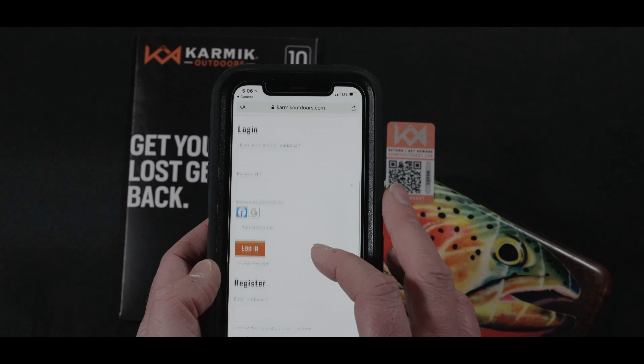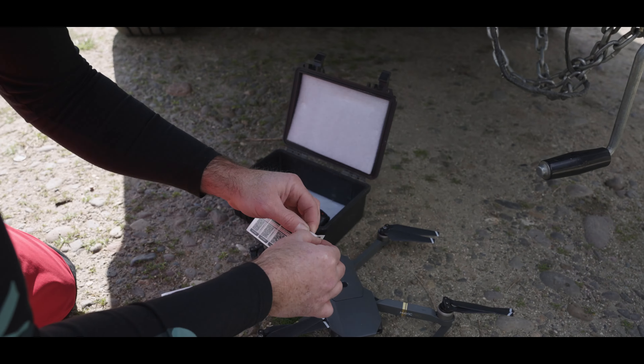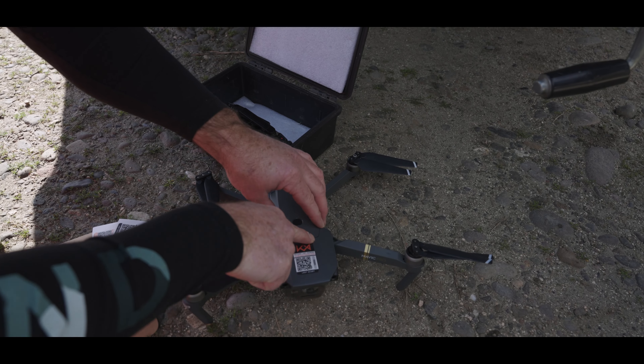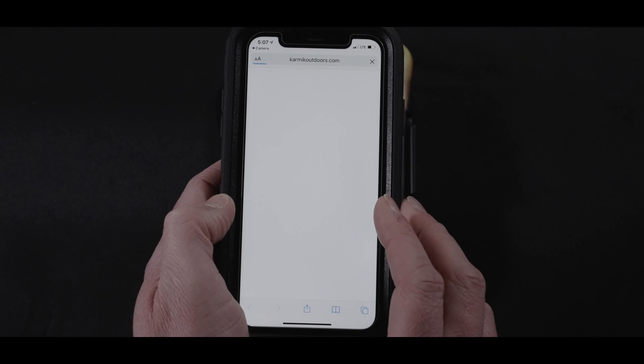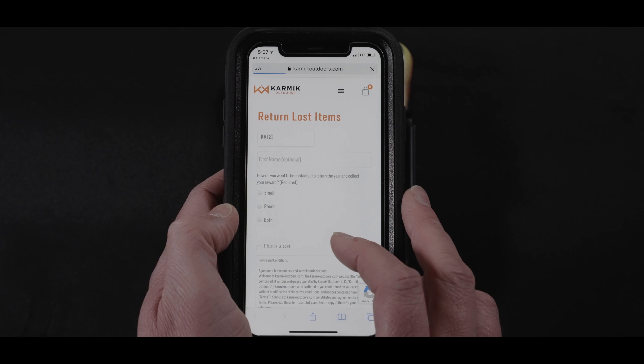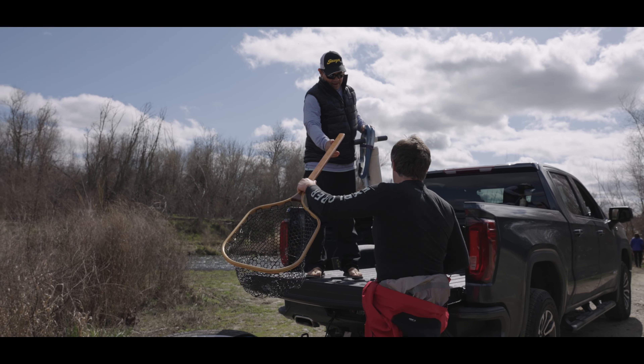You create an account, register the decal, and your information is held securely in our database. Once you register the decal, you slap it on your outdoor gear. If you lose your gear, someone can come along, find the item, scan the QR code, and at that point you can be connected to your lost items.